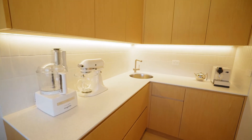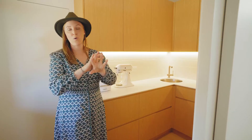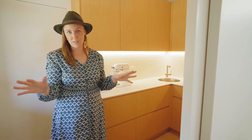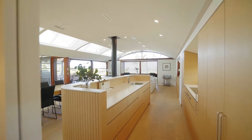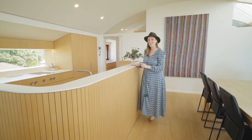Our butler's pantry is a separate room to the kitchen. This is generally where all of the prep and the mess gets hidden away. It's great if you're big on entertaining, which means all of the prep can happen here while the front-of-house kitchen stays beautifully pristine and looking fantastic for your guests. The joiner has done a beautiful job combining this Corian benchtop with the vertical slats of the timber, which really accentuates the curves on either end of the island.